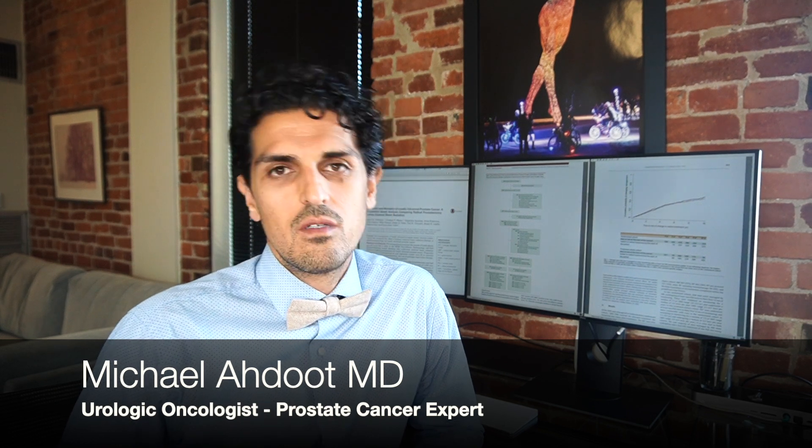When it comes to the treatment of prostate cancer, there are two main treatment options: surgery and radiation. In the last video, we discussed which one of these is better in terms of cure, but today we're going to talk about complications. By the end of this, my goal is that you'll understand the complications of each of these, and you can use that information to make a decision about what treatment you think is best for you.